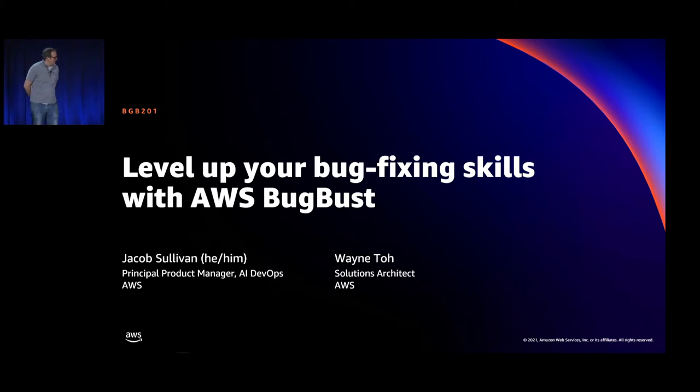I'm presenting today with Wayne. Hi everyone, good afternoon. I'm Wayne, an AWS Solution Architect from Singapore. Typically I help customers with solutioning on the AWS cloud, and more recently this year I actually helped my customer with hosting a BugBust event. I'm happy to be here to share the experience and outcomes with you.